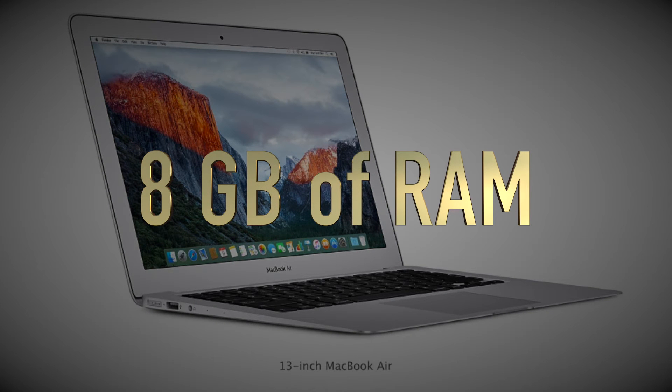What the 8GB of RAM tells you is that this computer will be capable of running applications without slowing you down, and will continue to be able to run applications over the next several years, even as those programs get more complex and sophisticated.